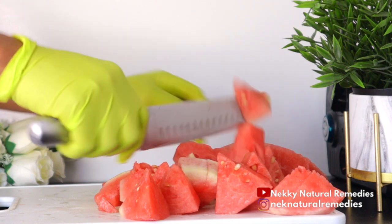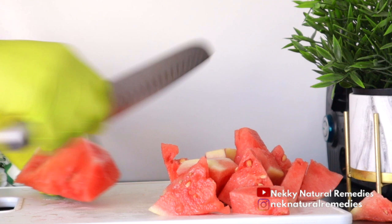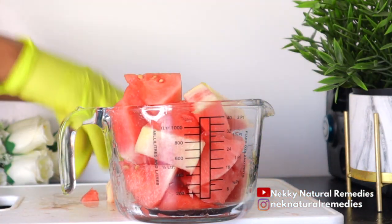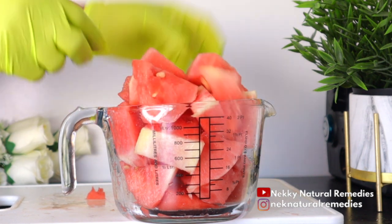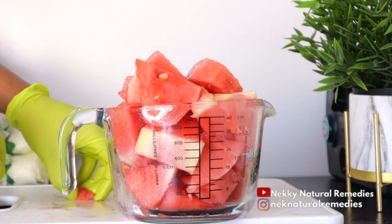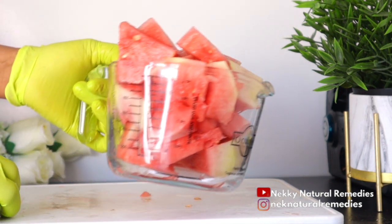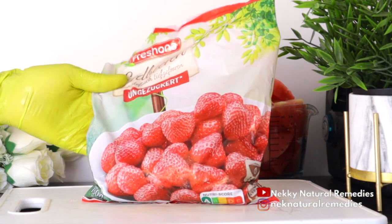Watermelon is one of those foods you should be eating because it's very high in water — it helps to nourish your body and also keeps you hydrated, especially if you don't have the habit of drinking enough water. Watermelon is a food you can eat often to help you keep up to the quantity of liquid you're supposed to be drinking in a day.